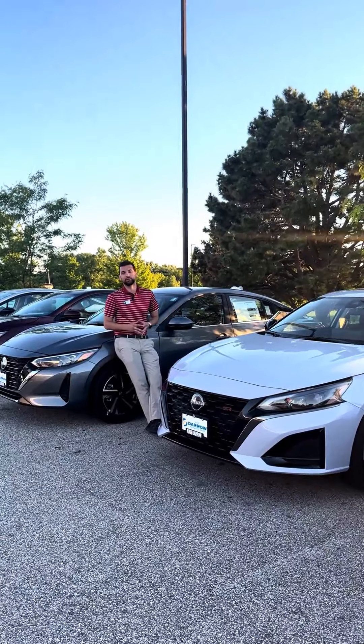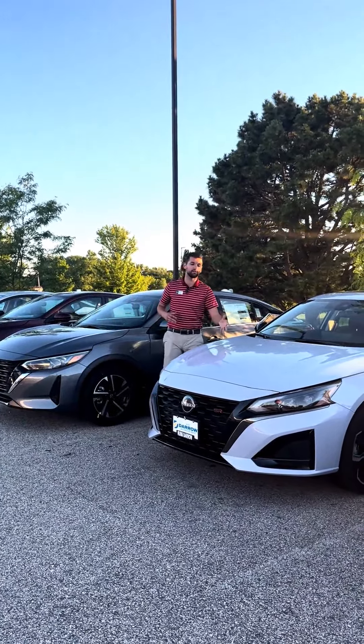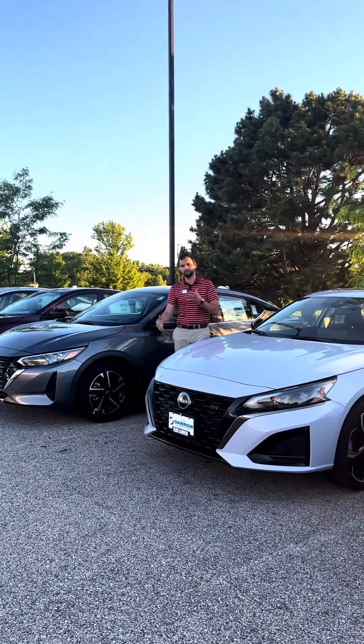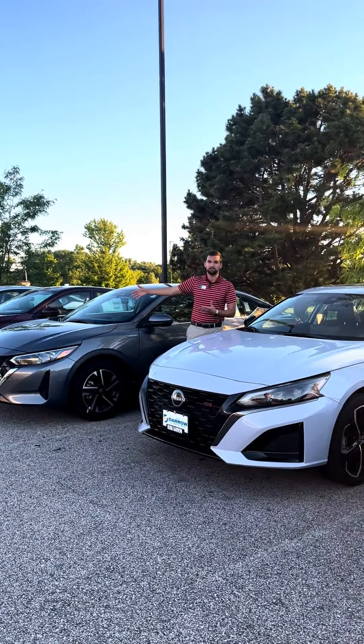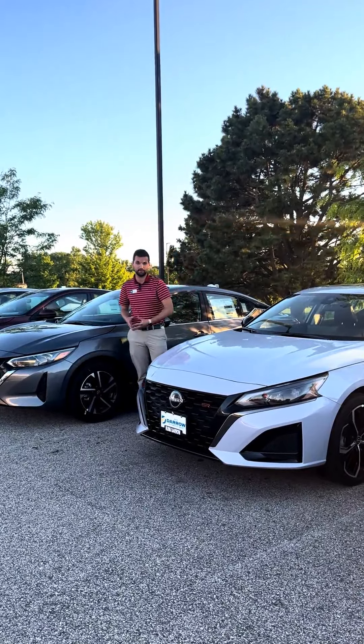The similarities start under the hood for both vehicles. The Nissan Sentra has a four-cylinder, as well as the Altima, but that's where the differences begin — the Sentra has a two-liter four-cylinder that makes around 140 horsepower and is going to get you 40 mpg.